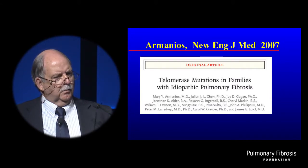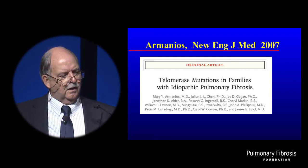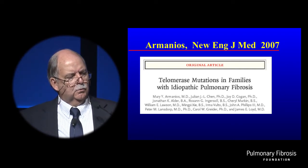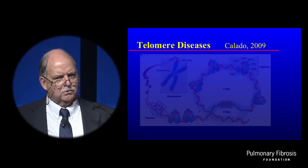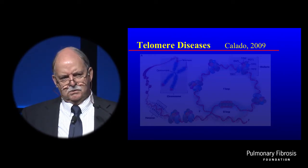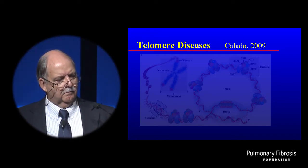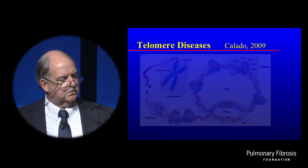Ten years ago, Mary Armanios at Hopkins made the next sentinel and, I believe, the most important observation so far in rare variants in the genetics of IPF, when she reported telomerase mutations in IPF. The telomere is the cap on the end of the chromosome that prevents it from unraveling — critically important to prevent DNA damage. Each time a cell replicates, the telomere will shorten if telomerase is not active to help keep it at a normal length. There are dozens of enzymes in the pathway, and the telomeres are a critically important structure for cell function.